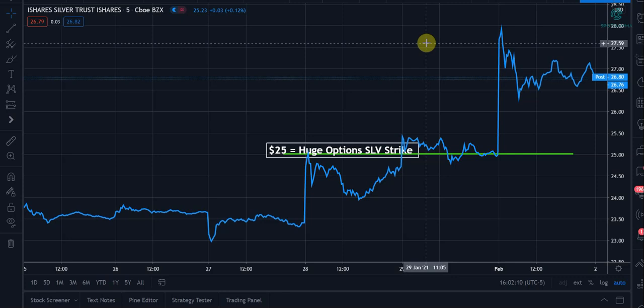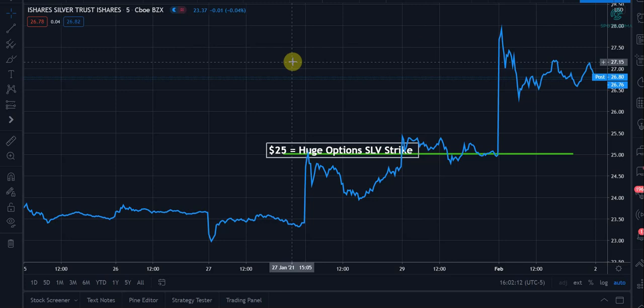Silver is up about 20% this month, and as a result of the short squeeze and the call buying gamma effects, the popularity and focus on the metal has really surged. Of course, bullion — coins and bars and silver — are sold out across various bullion websites.